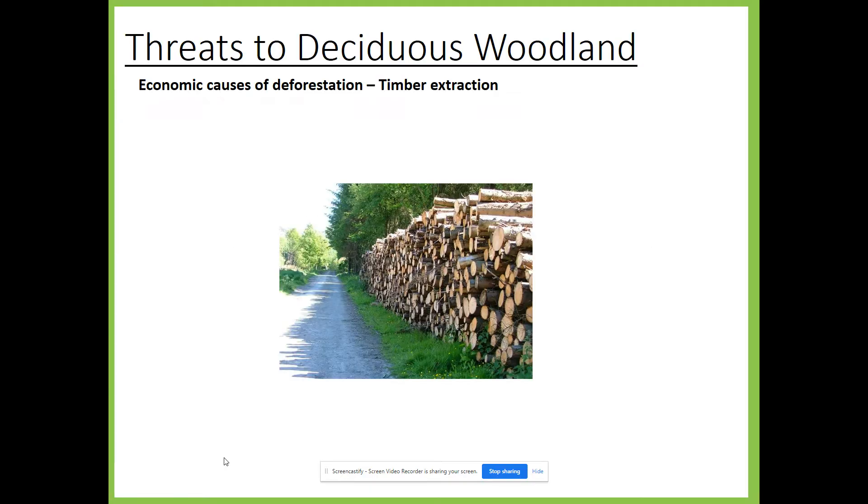If we begin by looking at threats, these often apply to the New Forest but they also apply to any woodland in the UK or any deciduous woodland. When we talk about threats generally we look at three different problems: first being timber extraction, then agricultural change, and then finally urbanisation and population growth.